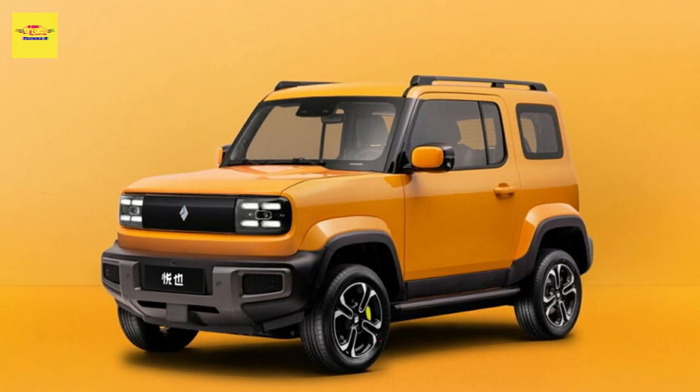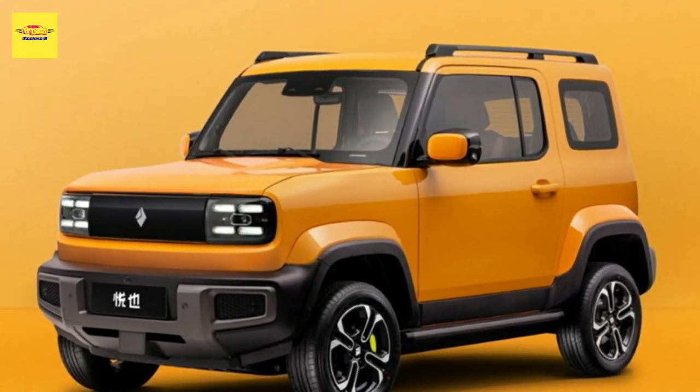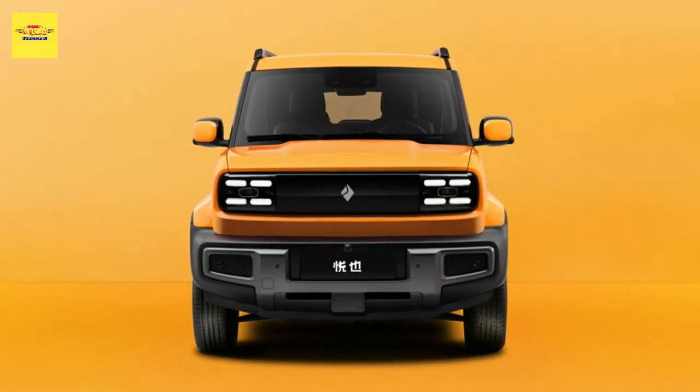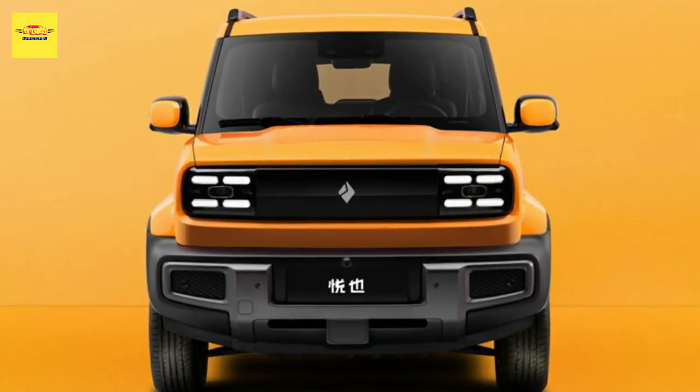The BioJune YEP is not only GM Wuling's first electric SUV — it's also the first EV we've ever seen with a high-definition display on the back of it. Inspired by smartwatches, the optional feature is being promoted as a way for young drivers to express themselves on the road.